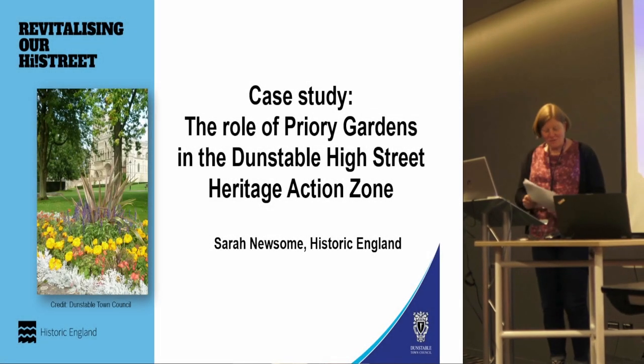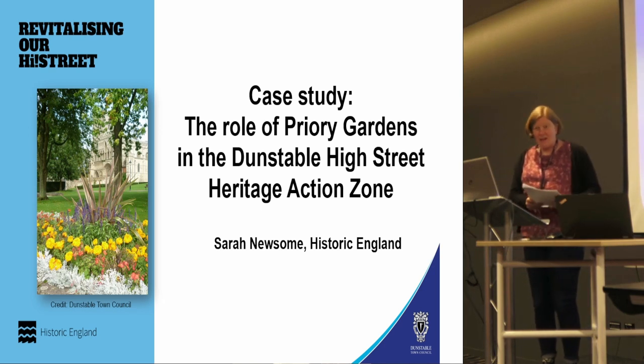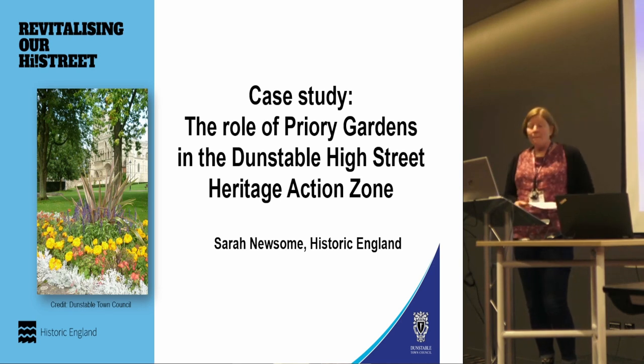Thank you for having me. As Stella said, I work for Historic England. My role is as a specialist in analytical earthwork survey, but I've become involved in the Dunstable High Street Heritage Action Zone because I'm the project manager for the recent research work that Historic England has been undertaking as part of it.